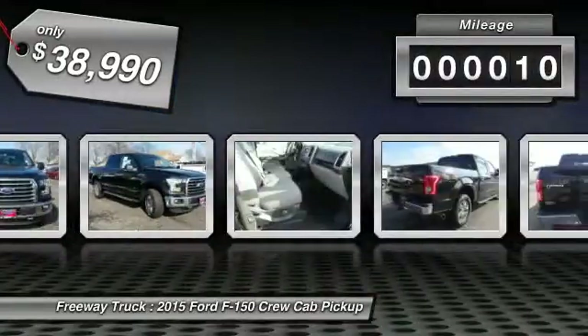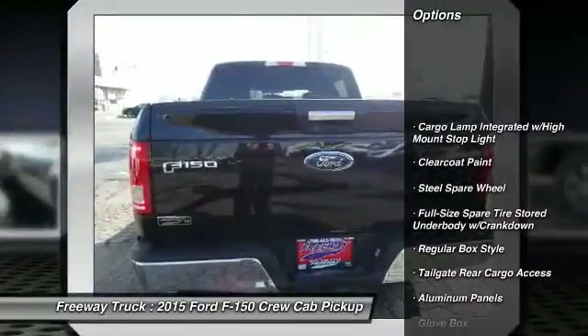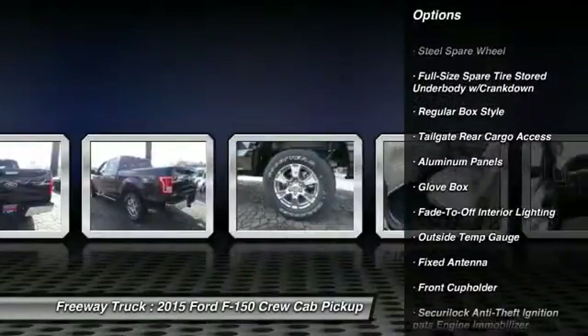This vehicle has less than 100 miles. Here are some of this vehicle's great options: outside temperature gauge, cargo area light, four-piece floor mat set.